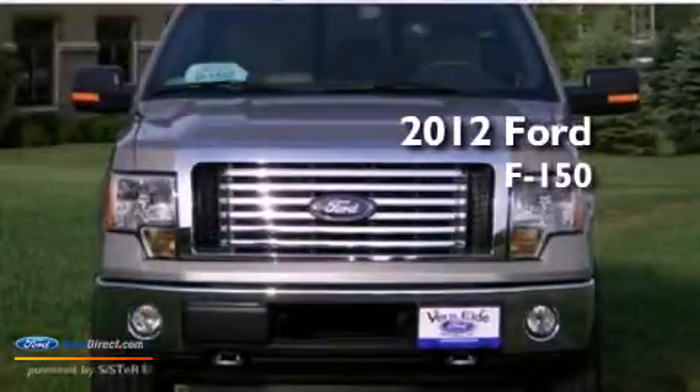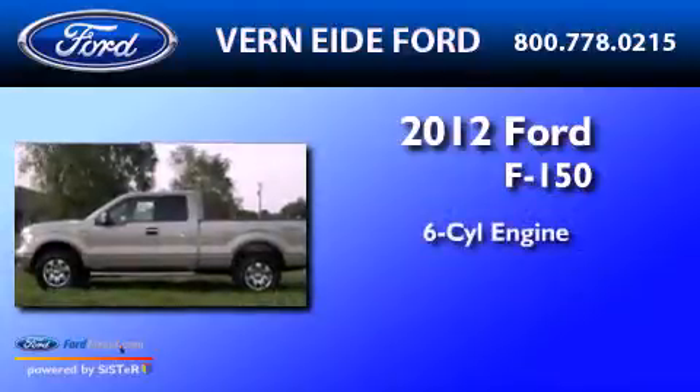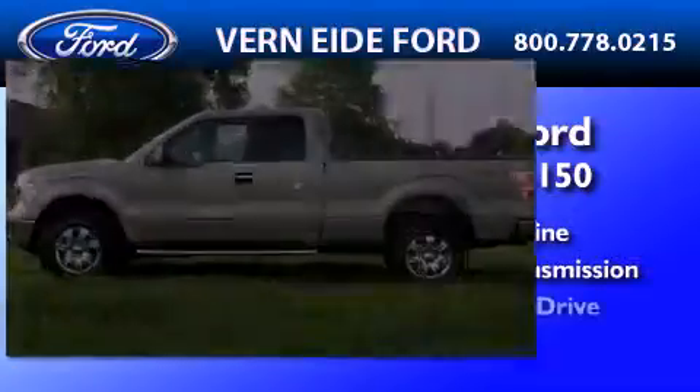This is a brand new 2012 Ford F-150. It has a six-cylinder engine, an automatic transmission, and four-wheel drive.